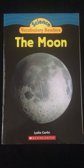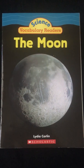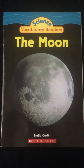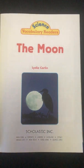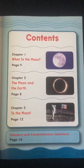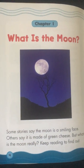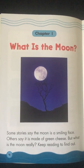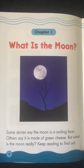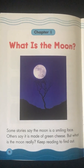The Moon, a science and vocabulary reader by Lydia Carlin, read by Mr. Kilby. Chapter 1: What is the Moon? Some stories say the Moon is a smiling face. Others say it is made of green cheese. But what is the Moon really? Keep reading to find out.